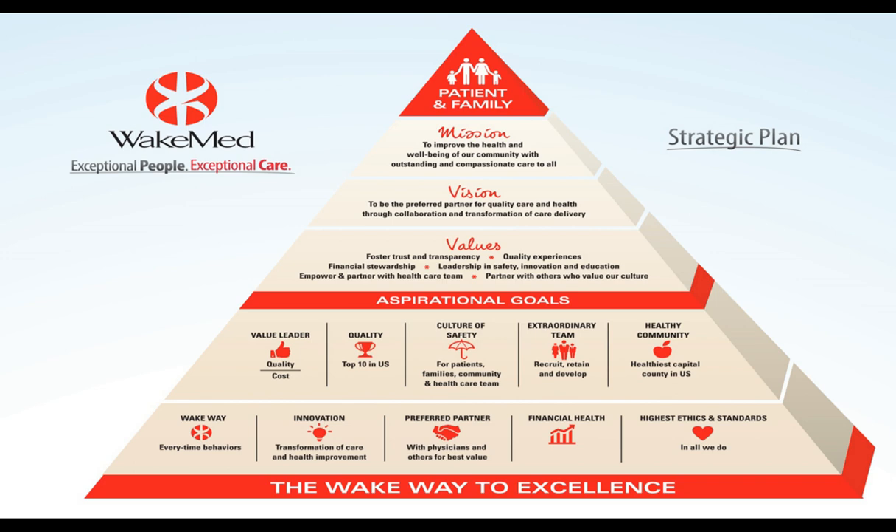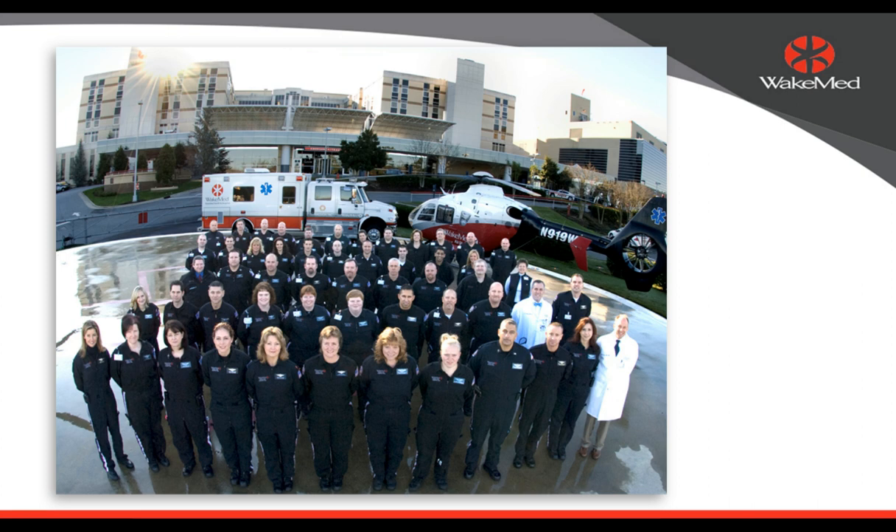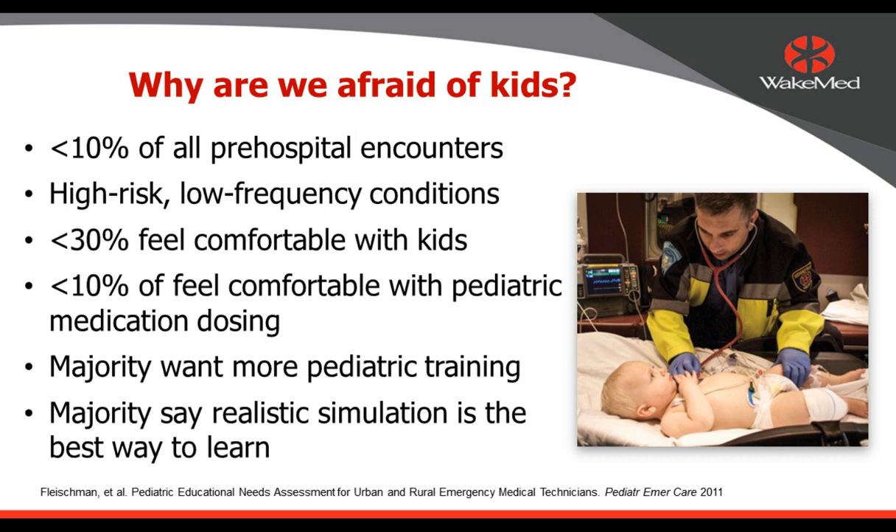WakeMed is in Raleigh, North Carolina — a big community hospital where Amar and I both work. This is our strategic plan for the hospital, which includes innovation, particularly using simulation to help our providers better take care of children. WakeMed is not Wake Forest — that's the University in Winston-Salem. The red dot in the middle of the map is where WakeMed Children's Hospital is. This is our mobile critical care team that both Amar and I work with, and we have a large children's transport team as a component of that team.